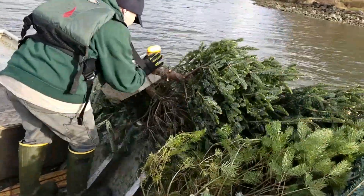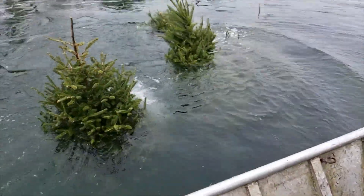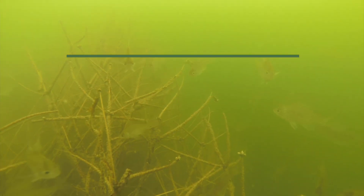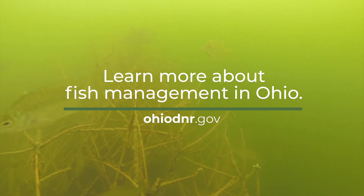One of the goals of the Division of Wildlife is to create better outdoor experiences, and in this case better fishing. This is just one of the many management tools that we use that can create a situation where you can easily find fish and have good successful catch rates and have a good time.